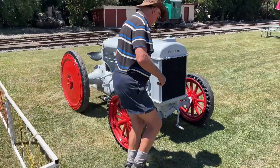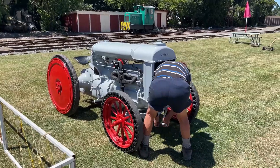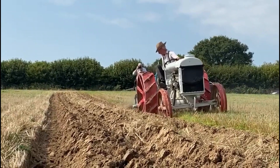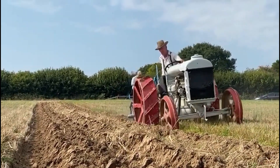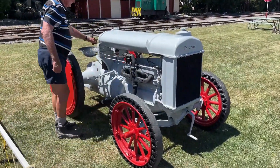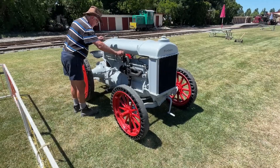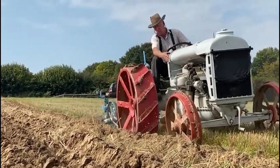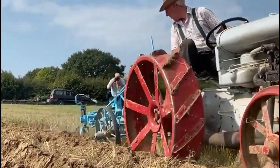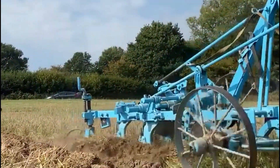The Fordson Model F was an iconic tractor manufactured by Henry Ford and his company, Fordson, between 1917 and 1928. It was designed as an affordable and efficient agricultural machine to revolutionize farming practices, created to replace horses with more powerful and versatile machinery for plowing, planting, and harvesting on farms. Its purpose was to increase agricultural efficiency and reduce reliance on animals for farm labor. The cost of the Fordson Model F varied during its production years; in the early years, a Model F could cost around $750.